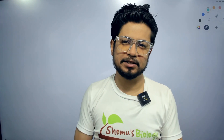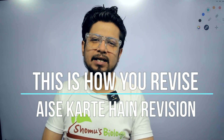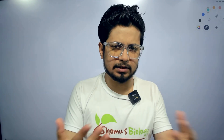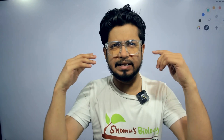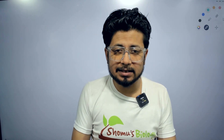Hello everyone, welcome back to another small video of Shomu's Biology. This video is to announce that the CSIR NET form has been released. The notification came and the form is now available, so you can start filling your form for the upcoming NET examination. I wish all of you the best for the preparation. I know many of you stopped preparation thinking the CSIR NET may be dropped, but that was not the case.